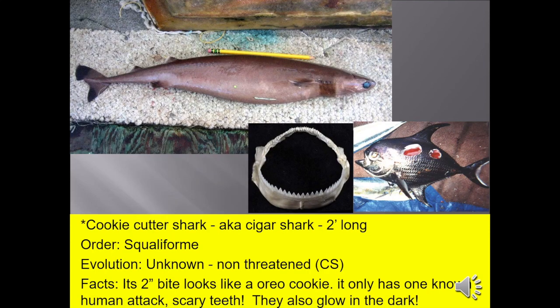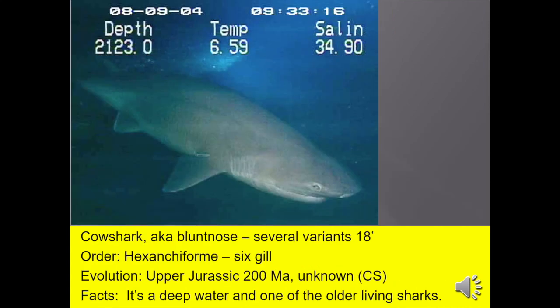The cookie cutter shark, also known as the cigar shark, grows up to two feet. Its two-inch bite looks like an Oreo cookie. It has only one known human attack, and they do glow in the dark. The blunt-nose shark, up to 18 feet, is a rare deep-water shark and one of the older living shark species.